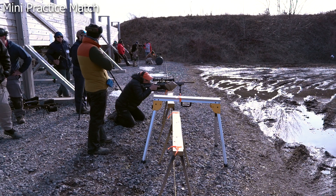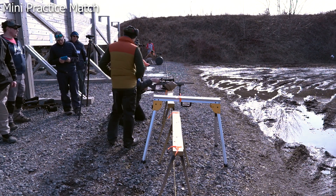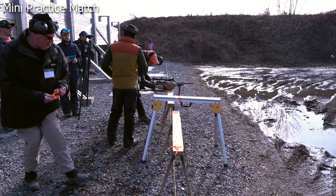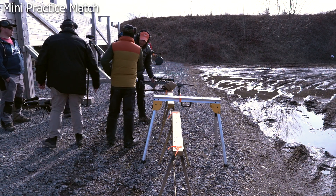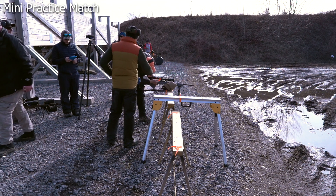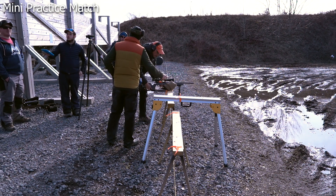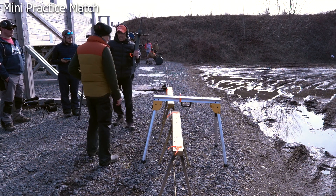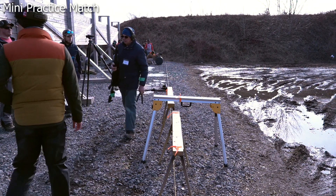After a shooter completes a stage with five hits, the instructor coaches on mindset: what he did was actually perfect. When starting out, focus on the fundamentals — accuracy first — and the speed will come naturally. Every shot he took, he made the hit. That's exactly right. There's a lot to think about: where's the target, getting into position. Good job overall.